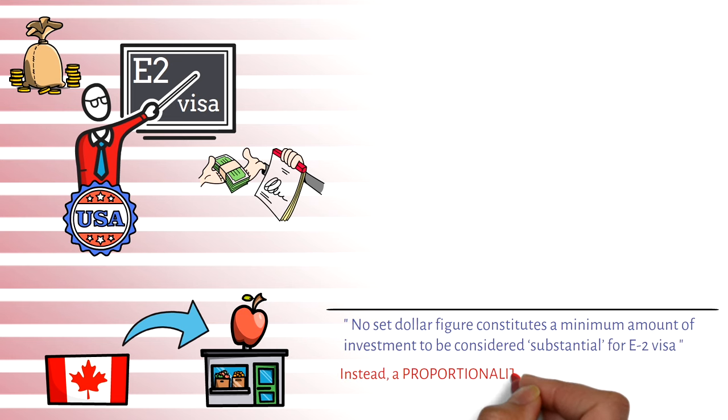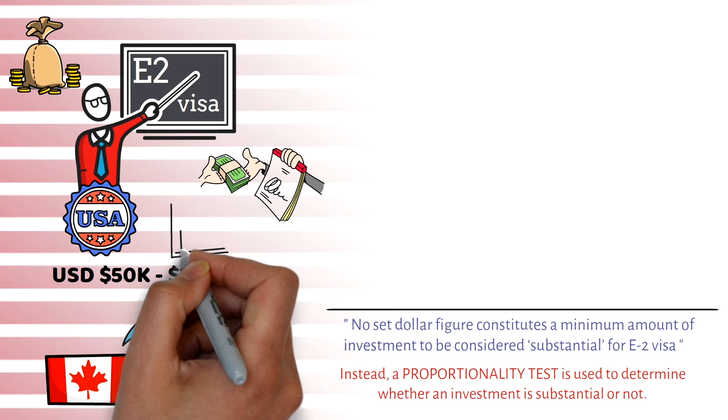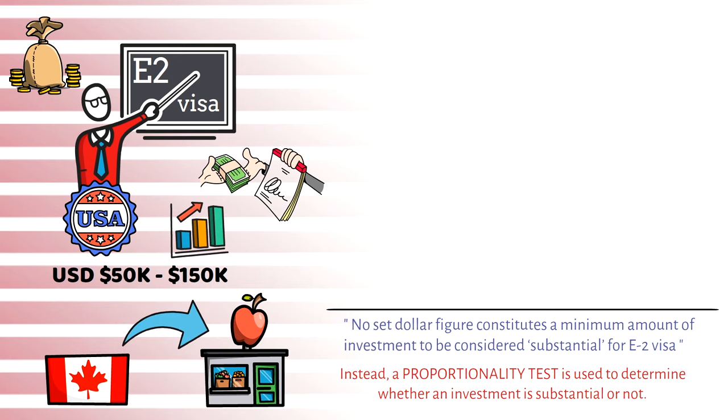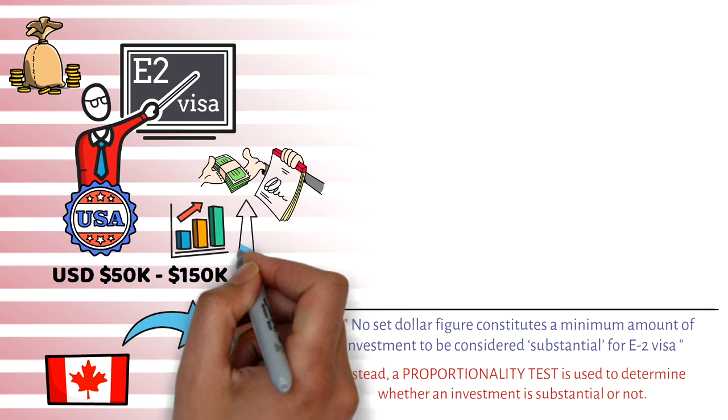Based on many articles and videos, the range of investment that typically qualifies is between $50,000 and $150,000. Some people have received the E2 visa with only $50,000 invested, but to be on the safer side it is recommended to have around $100,000 invested in a US business. There are also certain other conditions to ensure the investment is considered substantial. If you'd like a detailed video explaining the proportionality test and what amounts qualify, let me know in the comments.